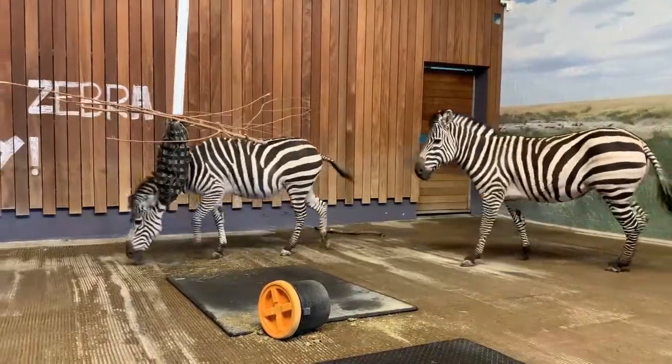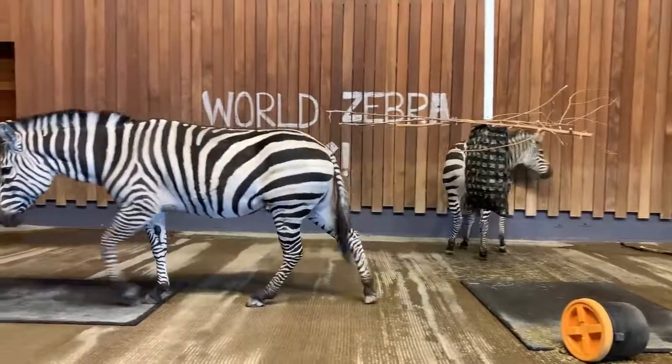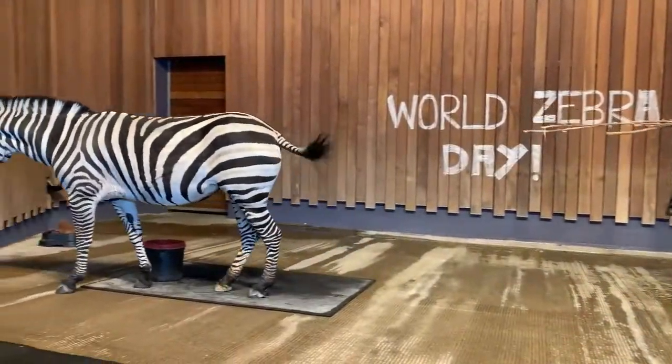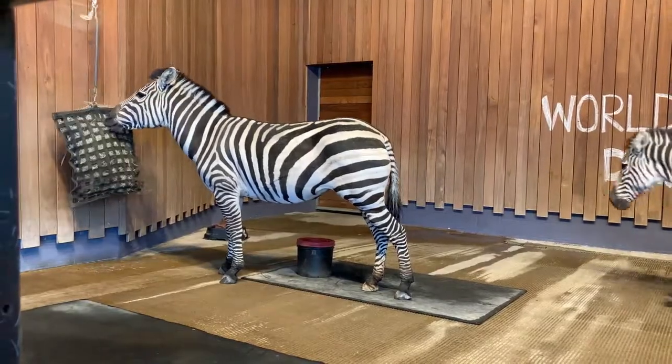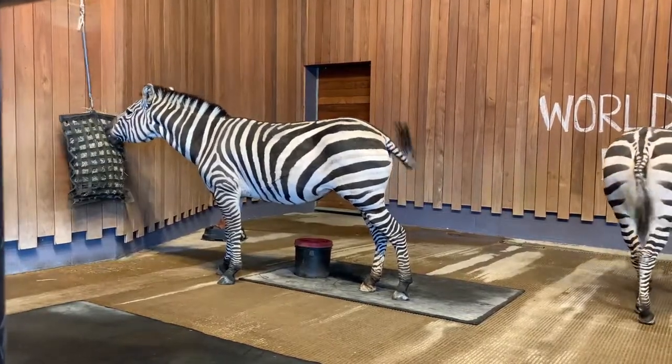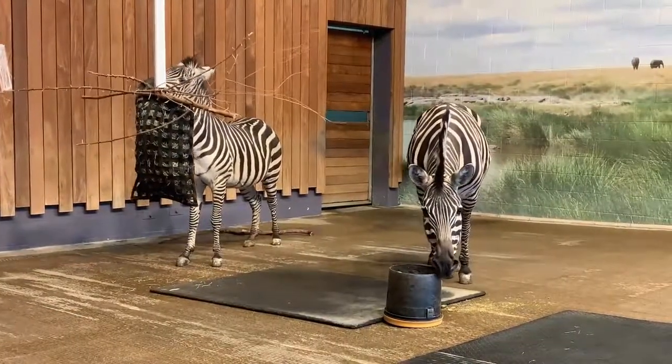Grant zebras live in eastern and southern Africa in grasslands and savannas. They are herbivores, which means they only eat plants. Their diet consists mainly of grass, but they will occasionally eat shrubs, twigs, leaves, and bark.